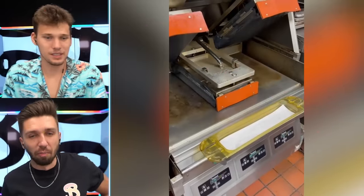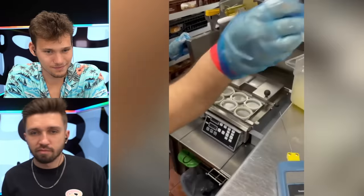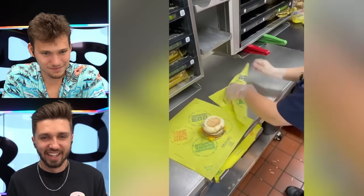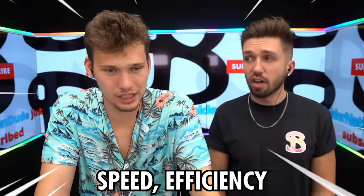Egg — McMuffin! This is a McMuffin? Look at all the grease on there. Bacon and eggs. Speed and efficiency — that was fast.